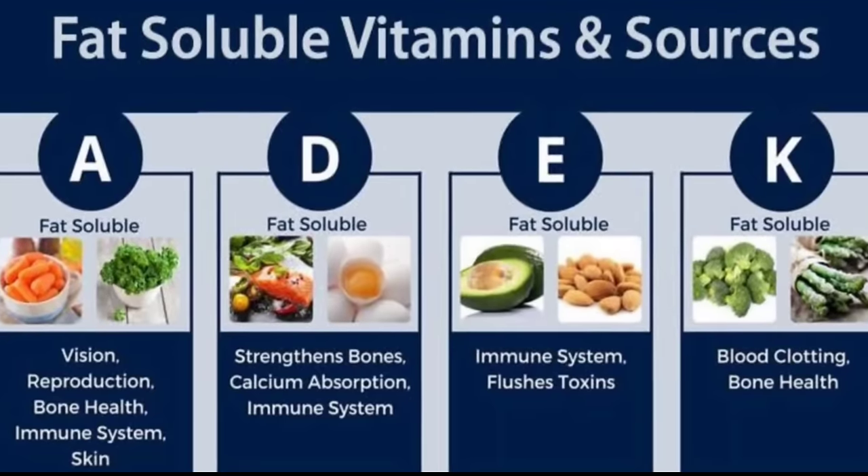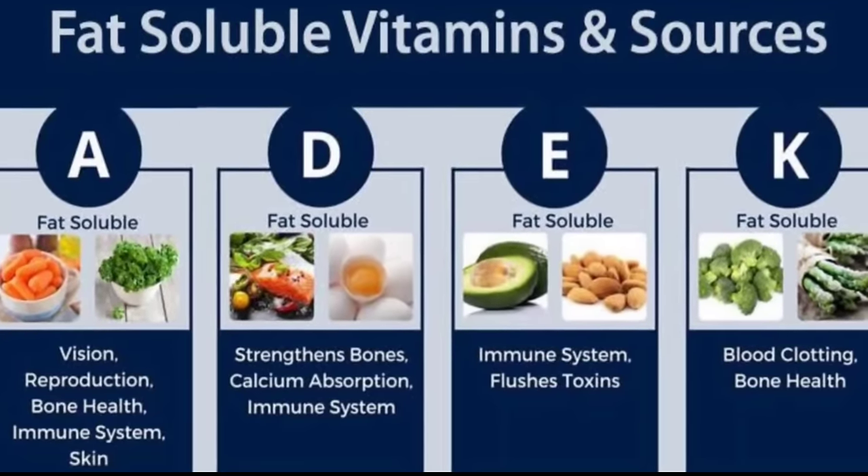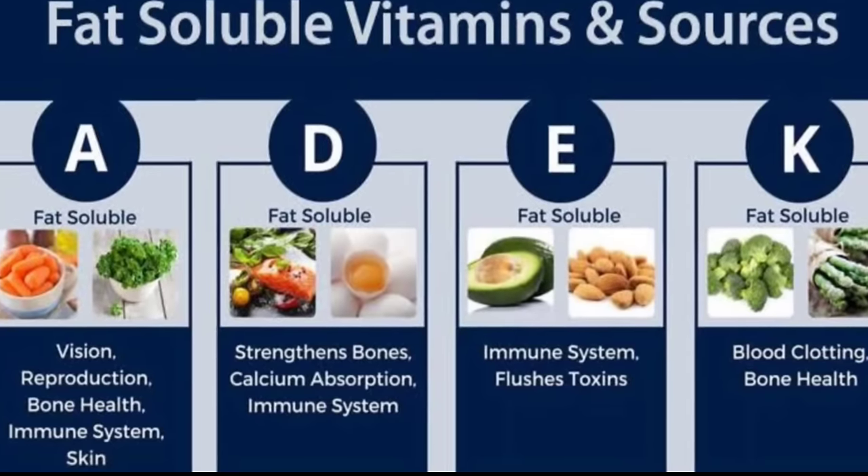The fat-soluble vitamins are vitamin A, vitamin E, vitamin D, and vitamin K. Since follicular hyperkeratosis is caused by vitamin A deficiency, if you don't have good bile or have problems with the gallbladder, your body will not get enough vitamin A. Vitamins A and E are both very important for healthy skin — that's why a person gets chicken skin.